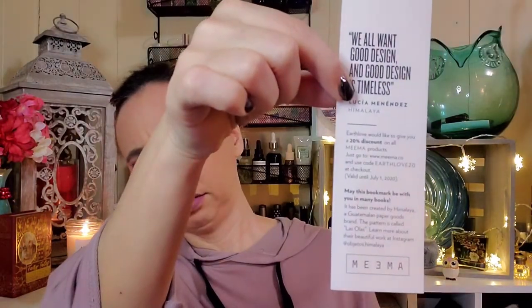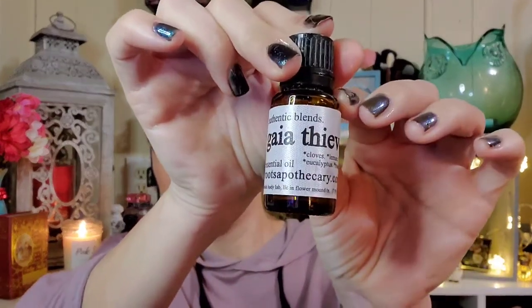They have a substitution in here, and there's something by Sea Witch Botanicals — I do like that brand. There's also a bookmark by Mima. Let's get in here. This first item is by Authentic Blends — Gaia Thieves — I like the label, it feels textured. It's by Roots Apothecary, rootsapothecary.com.